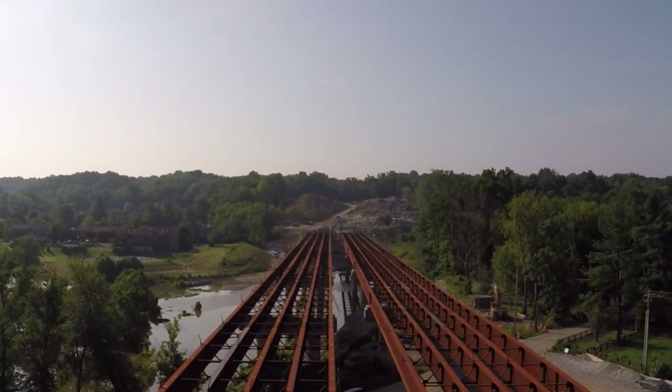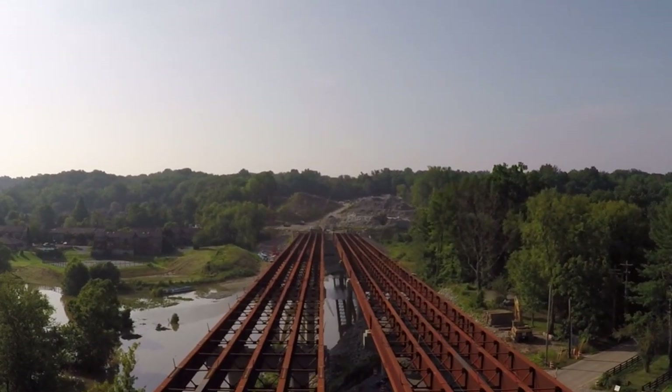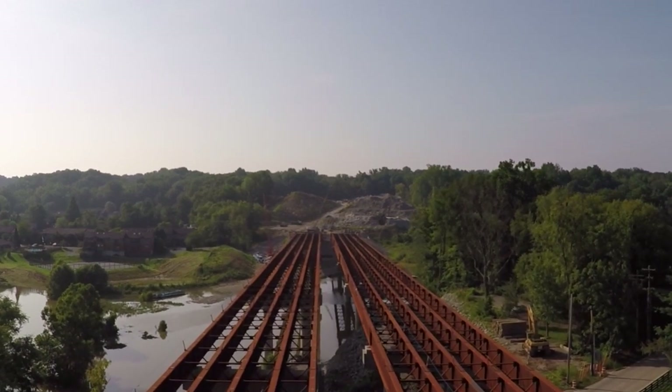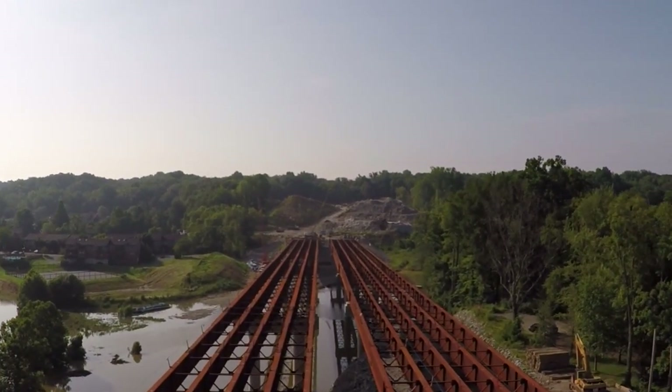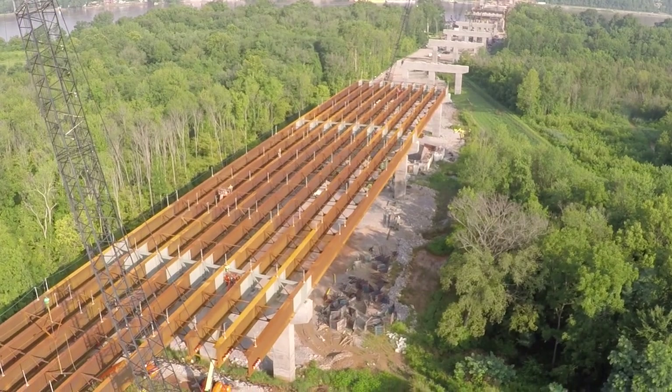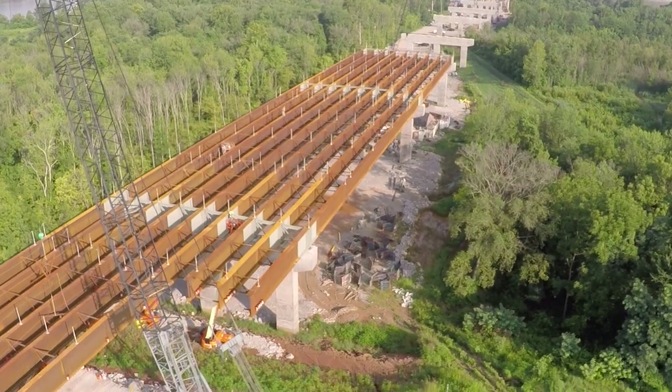The route from Harrods Creek to the Ohio River is less than a mile. About 2,000 feet will be highway on the ground, and the other 2,000 feet will be a raised highway as it approaches the bridge, because the land is significantly lower on the Kentucky side of the river than it is in Indiana.